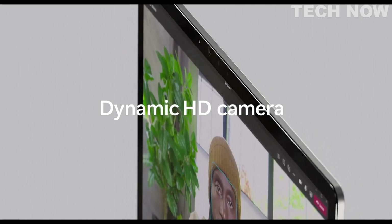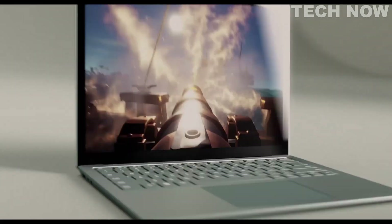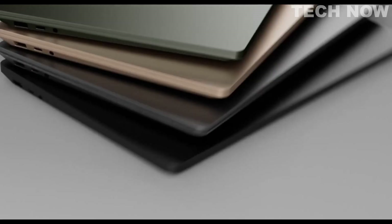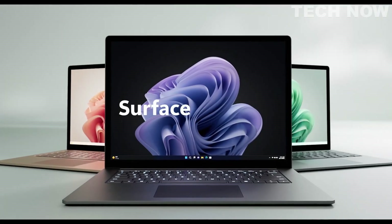Overall, the Microsoft Surface Laptop 5 is a sleek and portable laptop with a limited number of ports and a unique aspect ratio. It also features a touch screen, Dolby Vision IQ, and a Windows Hello sensor, but the built-in webcam has relatively low video quality.